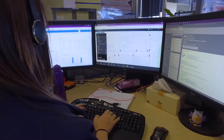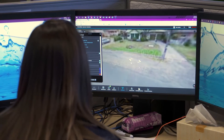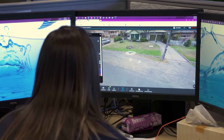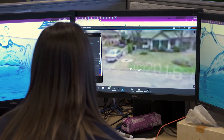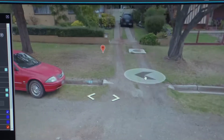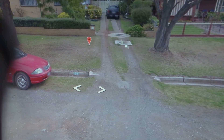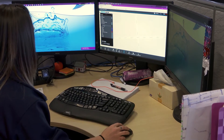I believe Water Dynamics gives us better ways to interact with customers. One of the main benefits is that when customers are talking about leaks on their nature strips and we can't see what the customer's talking about, Water Dynamics gives us a feature called Street View which takes us to that person's property and gives us a spatial location of our assets. We can ascertain whether there is a water main there, a sewer asset, or council stormwater.